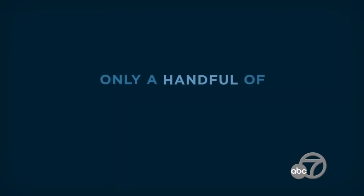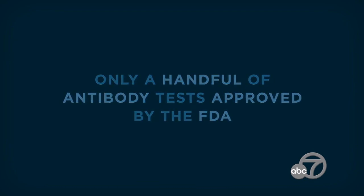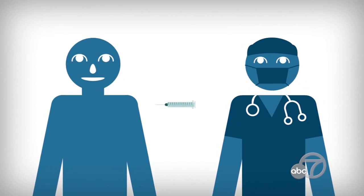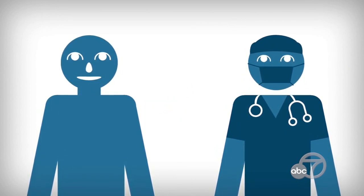But we still need to get more data to figure this out. There are only a handful of antibody tests approved by the Food and Drug Administration. Getting an accurate result is important in determining who may be able to donate blood plasma to help people who are severely ill with COVID-19, and donate antibodies to help other people recover faster from coronavirus infections.